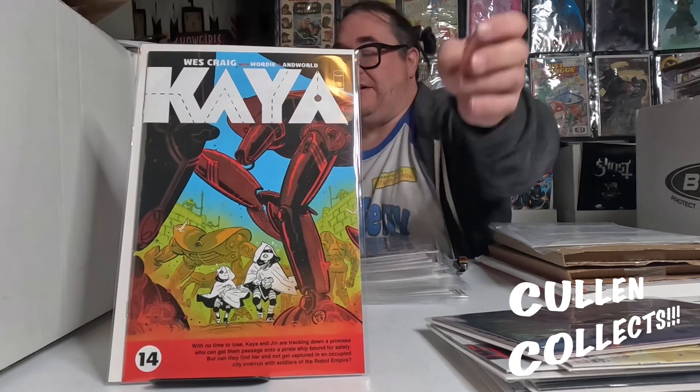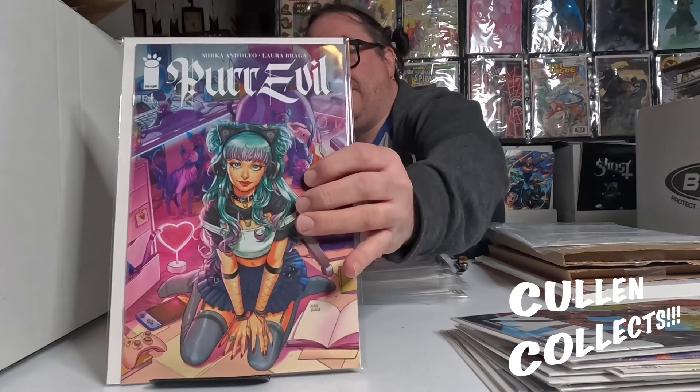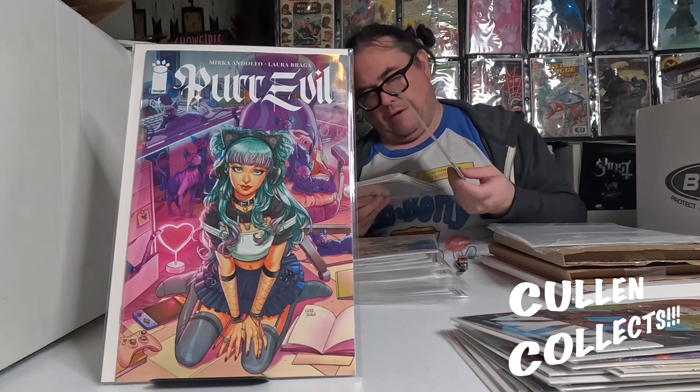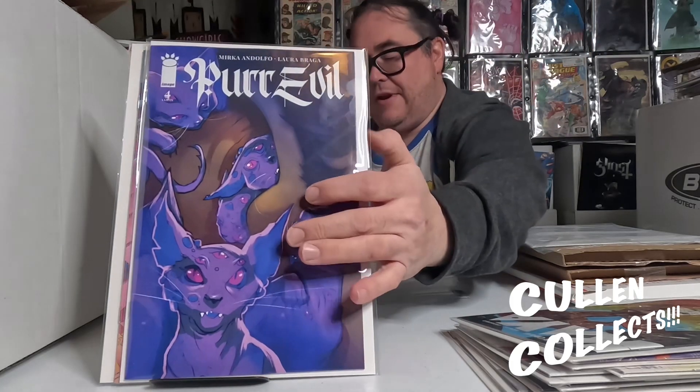We got issue number 14 of Kaya. We got Per Evil number four, and we have the Laura Bragger cover right here. Then we have what I believe might be a Marika and Anolfo cover, and then we have this third cover of Per Evil.